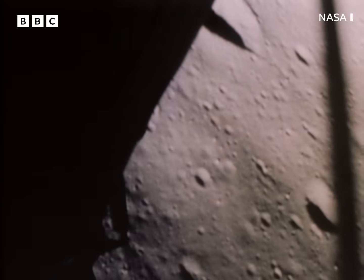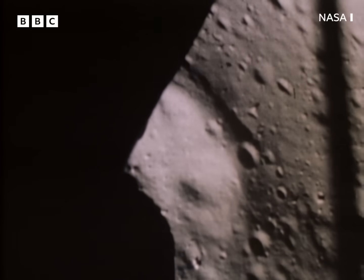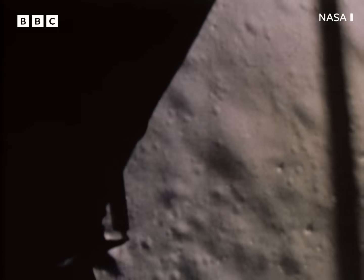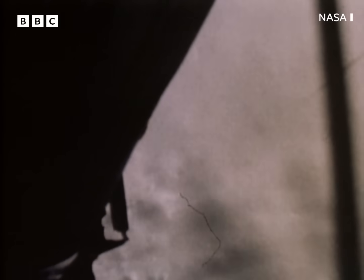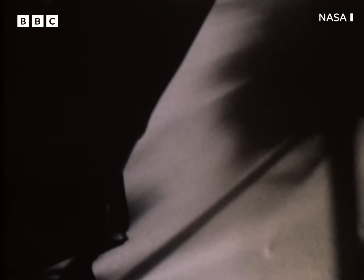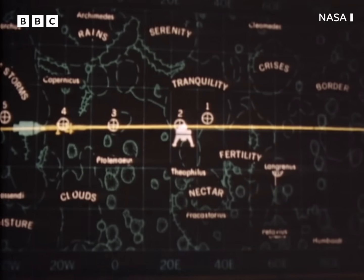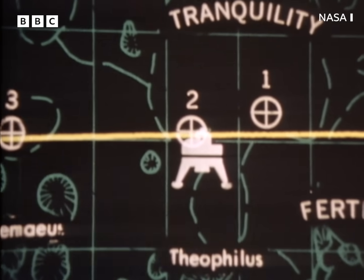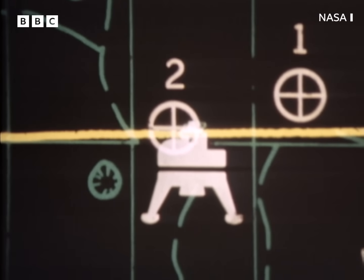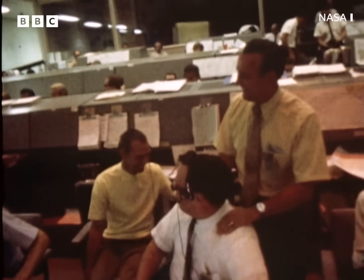Forward. Set. 40 feet down, two and a half. Picking up some dust. 30 feet, two and a half down. Great shadow. Stand back, forward. Drift to the right a little. 30 seconds of fuel left. Contact light. Engine stop. We've had shutdown. 'We copy you down, Eagle.' Tranquility Base here — the Eagle has landed. 'Roger, Tranquility. We copy you on the ground. You got a bunch of guys about to turn blue. We're breathing again. Thanks a lot.'